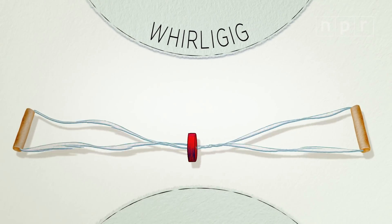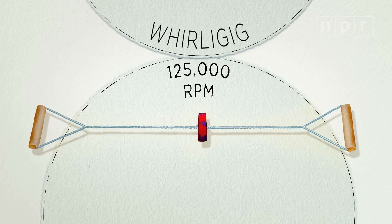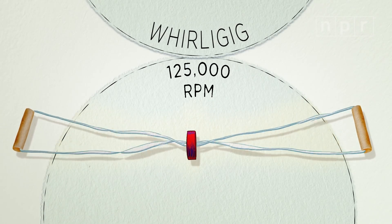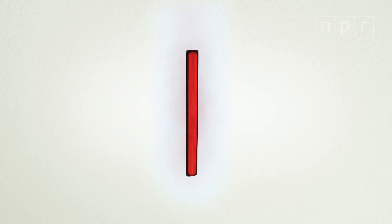Until we stumbled on what is called a whirligig. It spun much faster than any other toys we had tried, and was actually almost matching the electronic centrifuges that we often use in the lab.